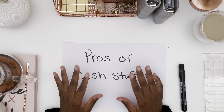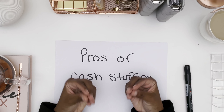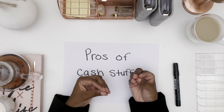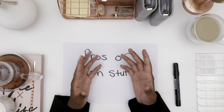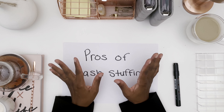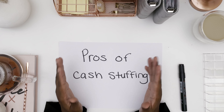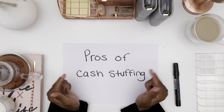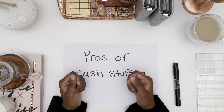Another pro is that it makes budgeting feel real — it's tangible, you can see it and feel it, which makes it much easier to not spend. Whereas with cards it's easy to swipe, swipe, swipe because you don't actually see or feel it until you open your account, see your statement, and almost have a heart attack. Another pro is that it reduces the use of debit and credit cards. Because you're accounting for every dollar, every transaction uses cash so you can see how much you have left.